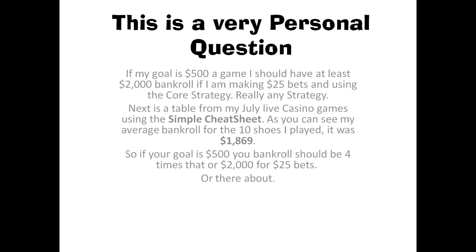And that's what I'm using for my strategy, but you can really use any strategy that you have. The next slide is going to show my July live casino games using the simple cheat sheet.